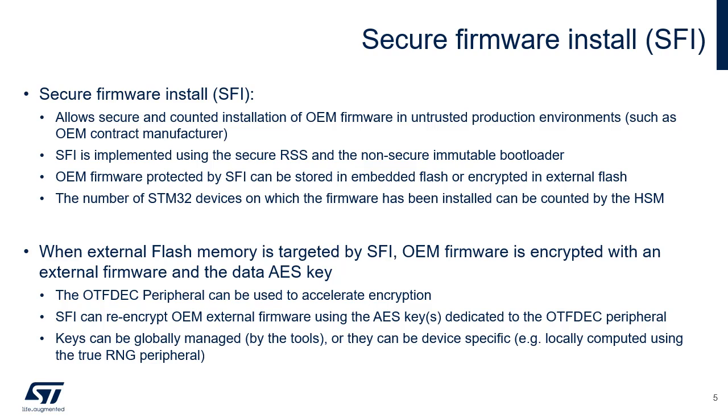Confidentiality of this AES secret key is ensured using a unique key pair dedicated to the STM32 device, with the private key readable only by RSS. Refer to AN5391, titled STM32L5/U5 SFI tools, bootloader, and RSS interface, for more details.